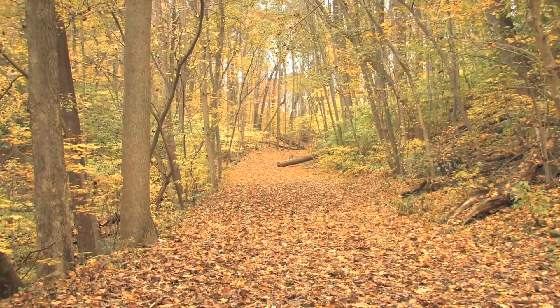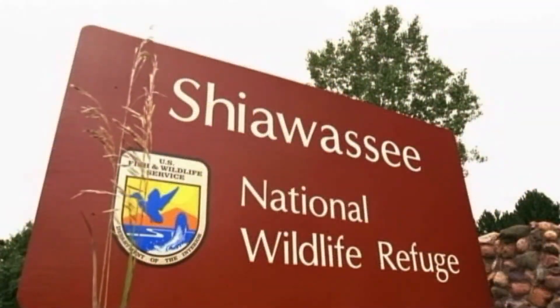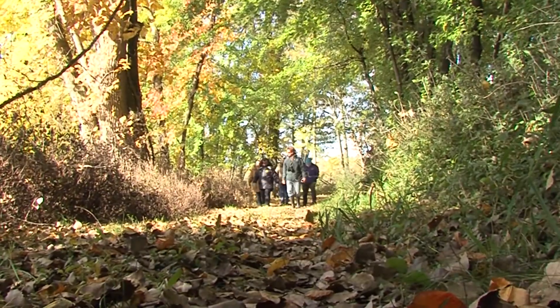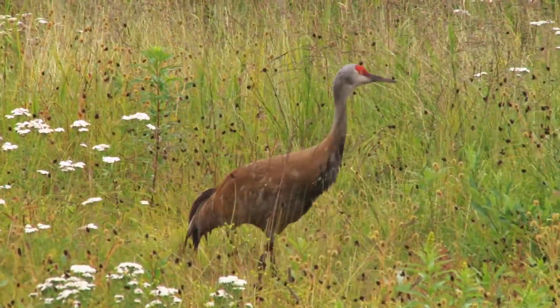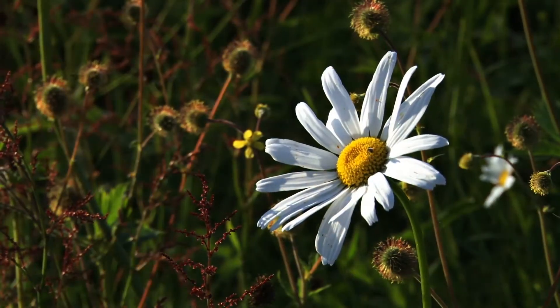Let your exploration begin inside nearly 10,000 acres of Shiawassee National Wildlife Refuge. By car, by foot, or by bike, with brilliant autumn hues in full swing, fall is the perfect time to identify migrating birds or wildflowers offering their last blooms of the season.